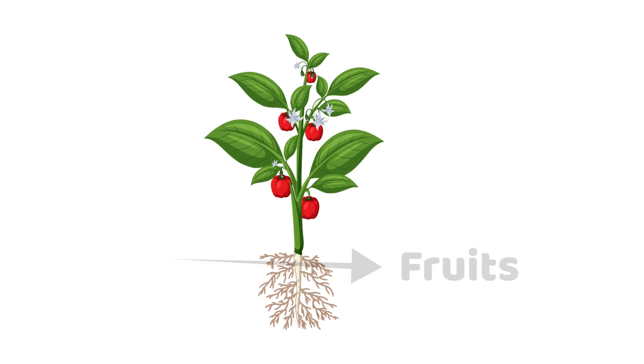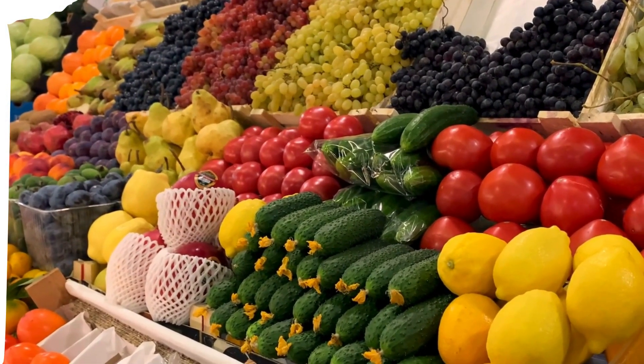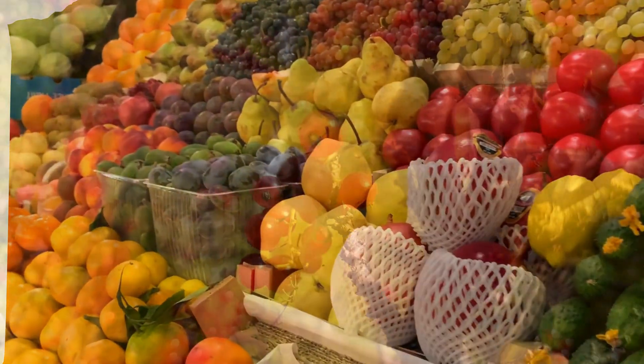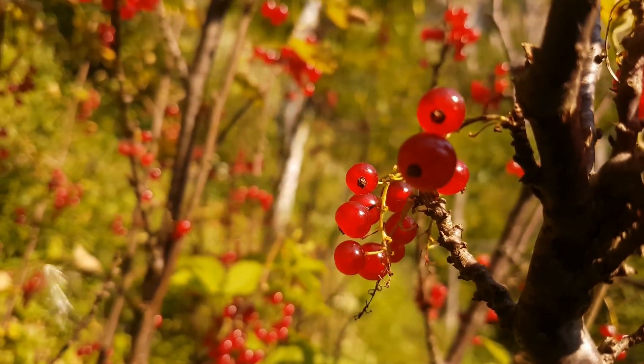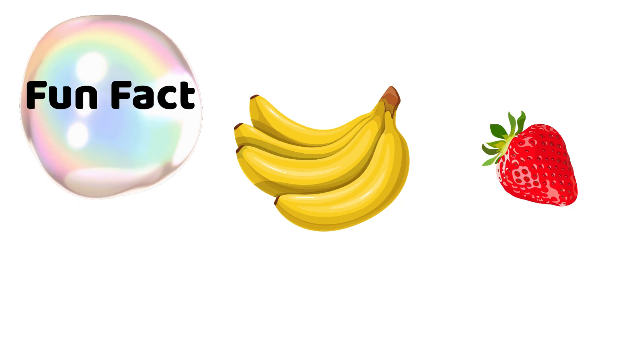Finally, the fruit. Fruits protect the seeds inside. Some are juicy like mangoes, some crunchy like apples, and some tiny like berries. And yes, fruits are yummy snacks for us too. Bananas are technically berries, but strawberries are not. Isn't that funny?